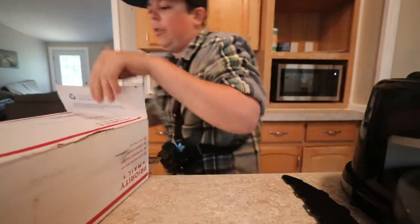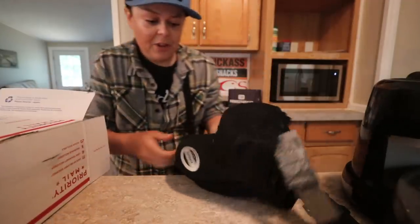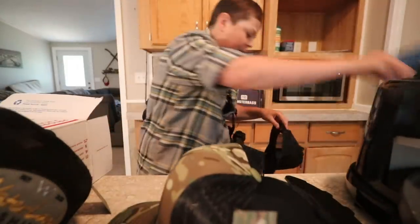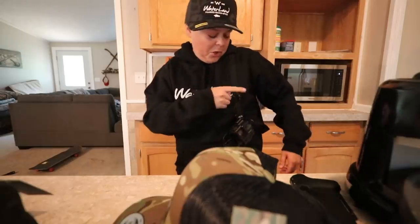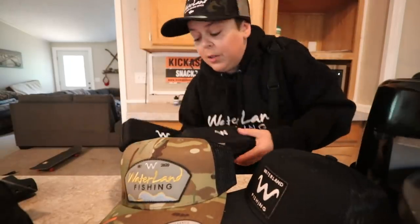I'm pretty sure this is a little package from Waterland Fishing Co. Right off the bat we got some fire hats — oh my god, look at these hats! They're camel-colored, that is so freaking sick. This black one is sick too. What else we got in here — we got ourselves a hoodie! Yeah, it fits perfect. I'm still wearing my GoPro because my mic port is broken on my camera, but this is dope — these hats are sick, this hoodie's sick. If you guys haven't heard of Waterland, they're a sunglasses company that helps support Fishing More, and they're an awesome company.